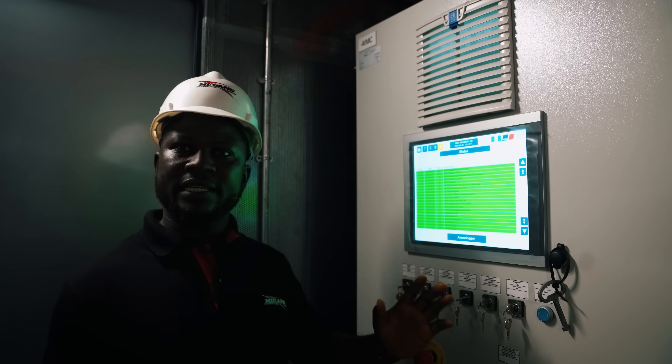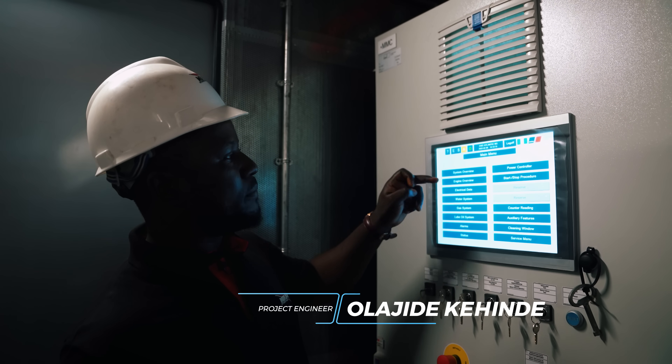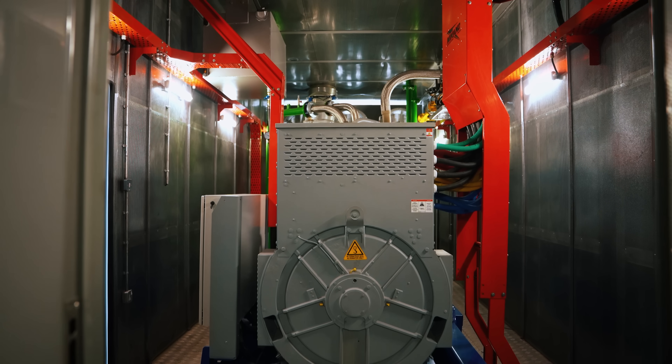This is the pre-check — it's checking if everything is okay before it starts. Once it starts, I can see it from the RPM. Now the engine is starting. Now let's go into the engine.